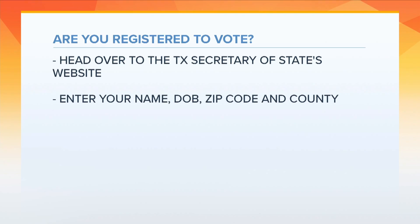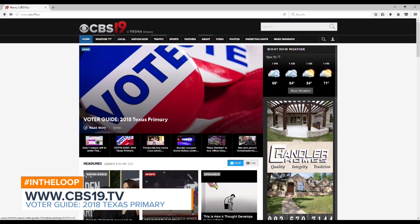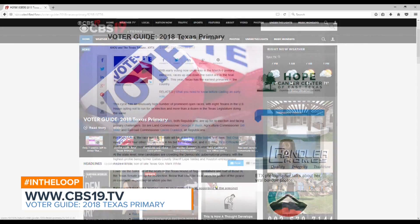While you can't register online in Texas, you can make sure you're set for future elections. Go to your county's voter registrar office, or print out a voter registration application online, fill it out, and mail it to your county's registrar. We also want to help you understand the issues and know the candidates before you get to the ballot box.